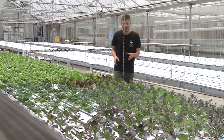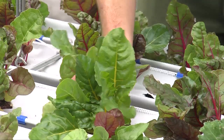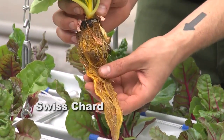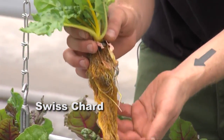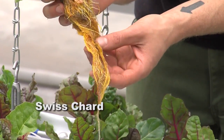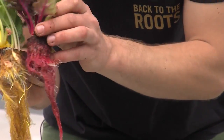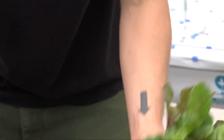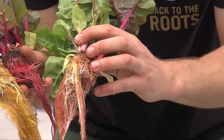Another fun crop for beginners is Swiss chard. Swiss chard is really fun to grow because its roots match its stem color — it does some crazy things. Swiss chard is actually related to beets. Just like beets, Swiss chard will have red roots or yellow roots depending on the stem color of the plant. Some will actually have two colors growing together, so you could have sort of technicolor roots.